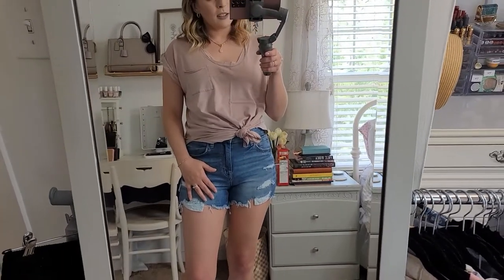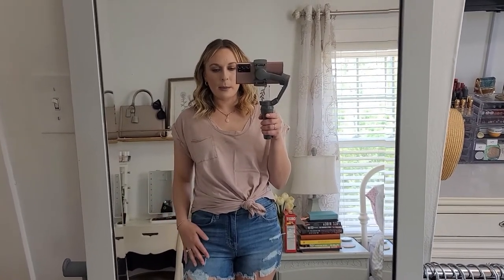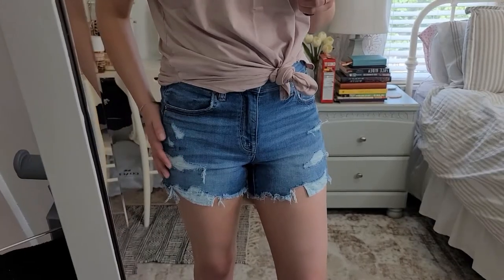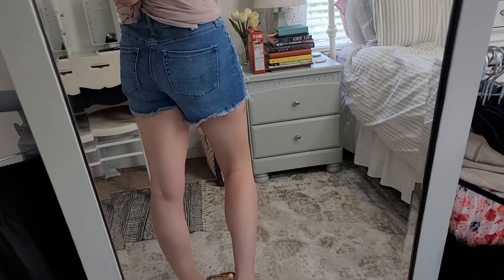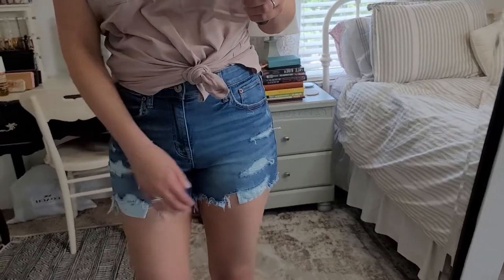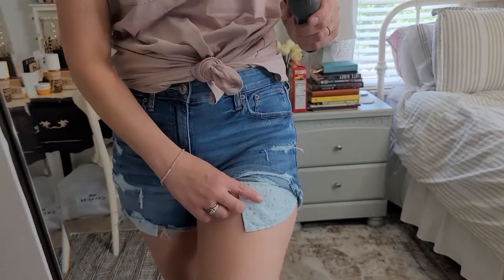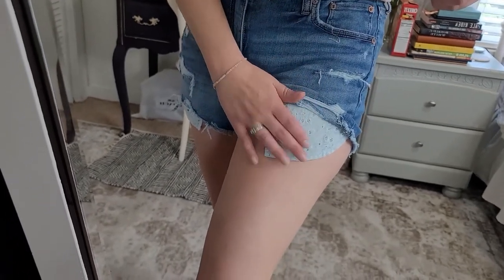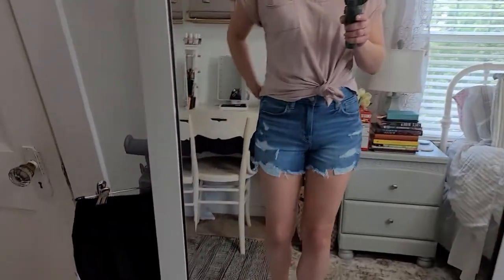Let's talk about these jean shorts, because I got several pairs in today's haul. Most of them are from Aerie, but this pair is from American Eagle, and I love these so much. These are a really soft, stretchy midi short. They have a lot of distressing on the front, not so much on the back — the back is really clean except for the raw hem. I love the hem and I love the length on these. They have pockets that kind of hang out a little bit on the leg, and a really pretty crochet lace detail. The other side is just plain, but they're functional pockets with that extra detail that makes them really pretty and fun.